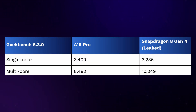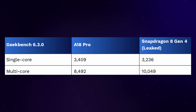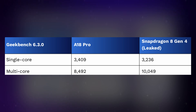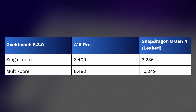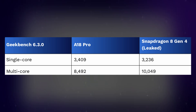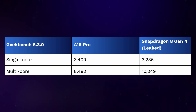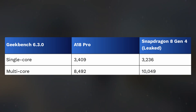In Geekbench tests, the A18 Pro scored 3,409 for single-core and 8,492 for multi-core performance. The Snapdragon 8 Gen 4, seen on the OnePlus 13, scored slightly lower in single-core but outperformed in multi-core. While Qualcomm's 4.32 GHz clock speed helps, Apple's A18 Pro leads by about 5% in single-core performance. However, Qualcomm pulls ahead in multi-core performance by 18%, largely due to the additional cores.